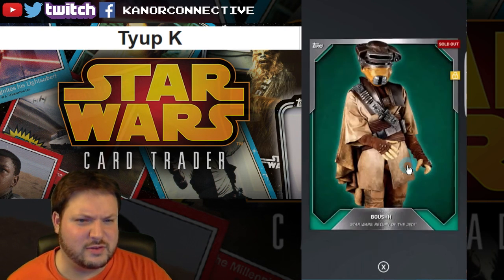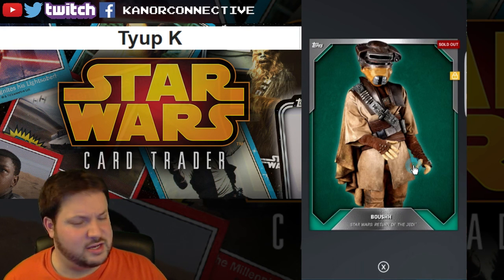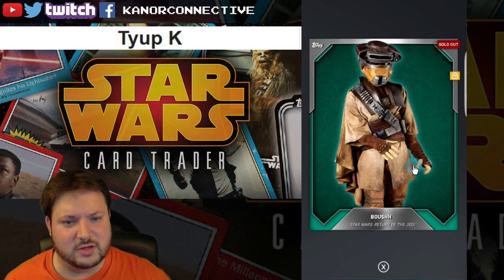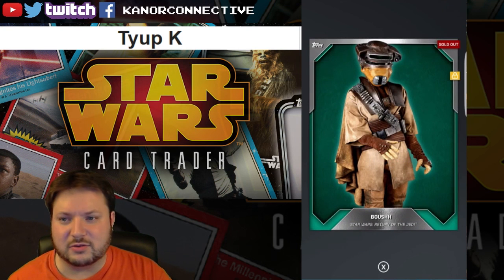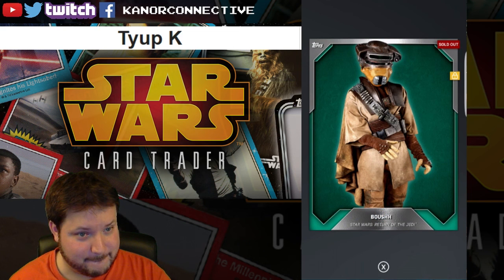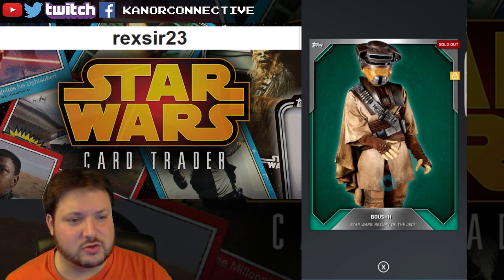The last card for this week is the big one — one of, if not the rarest card we've given away. I want to give a big shout out to Flick Too for sending these cards over — he's been really active on the channel, watching videos and coming to streams. This is the 10 card count cloth teal card, and the winner is Rexer 23. Congratulations to all of you! I'll have those cards over within the next day or two once the holidays have died down.